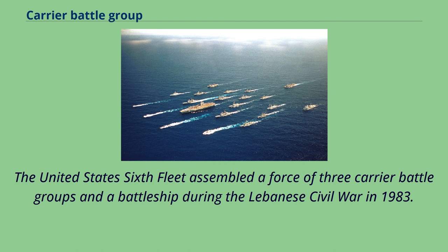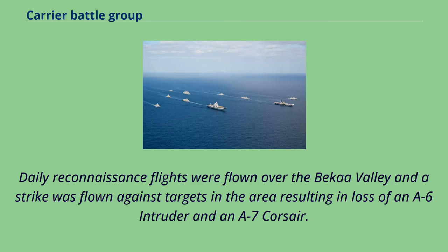The United States 6th Fleet assembled a force of three carrier battle groups and a battleship during the Lebanese Civil War in 1983. Daily reconnaissance flights were flown over the Bekaa Valley and a strike was flown against targets in the area, resulting in the loss of an A-6 Intruder and an A-7 Corsair.